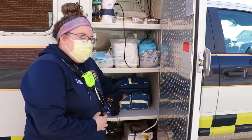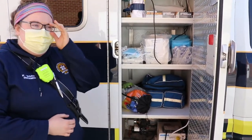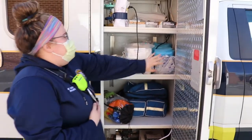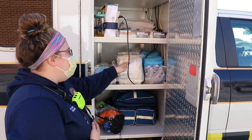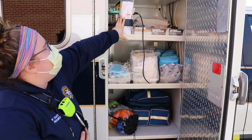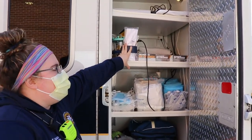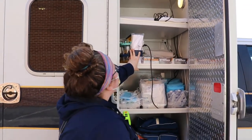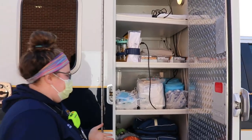This is our PD bag — for any calls involving kids, we use this; it's got specialized equipment for the tiny types. We also have more PPE including gowns and masks, OB delivery kits, and our portable suction device, which we take if we suspect we'll need to manage the airway or clear any obstructions. And we just have a bunch of blankets and sheets in there because you can never have too many of those.